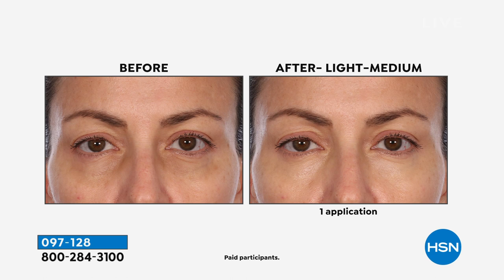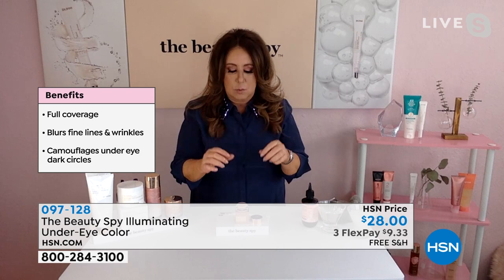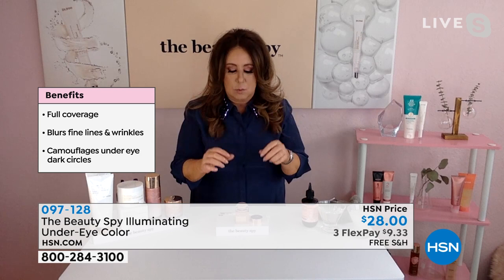Our quantity is very limited, so go for it. The item number is 097-128. We've got time for one more item that we haven't given you any sneak peeks of. It is from Neogen, another brand that the Beauty Spy brings to us. Really when it comes to innovation in skincare, this is the Code 9 Pore Peel Mousse. This is a different kind of way to think about a facial peel that helps to remove dead skin, excess oil, dirt and makeup residue from our pores.